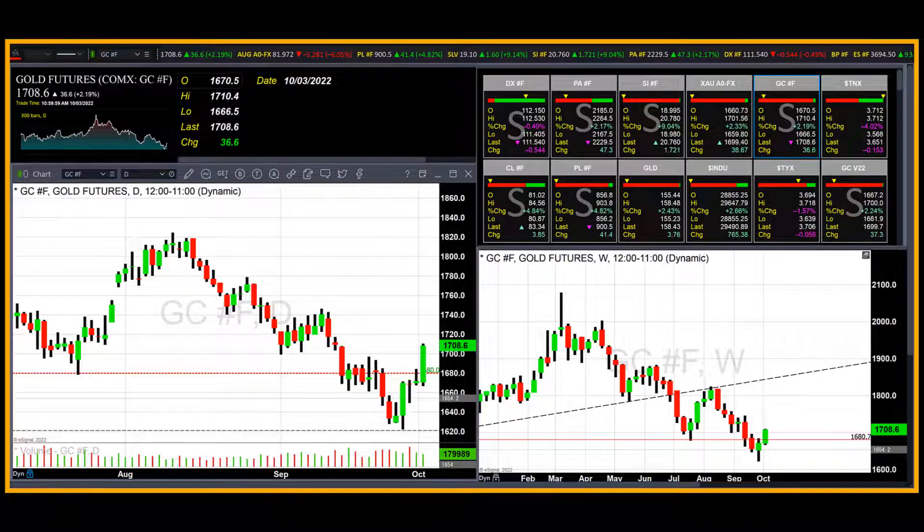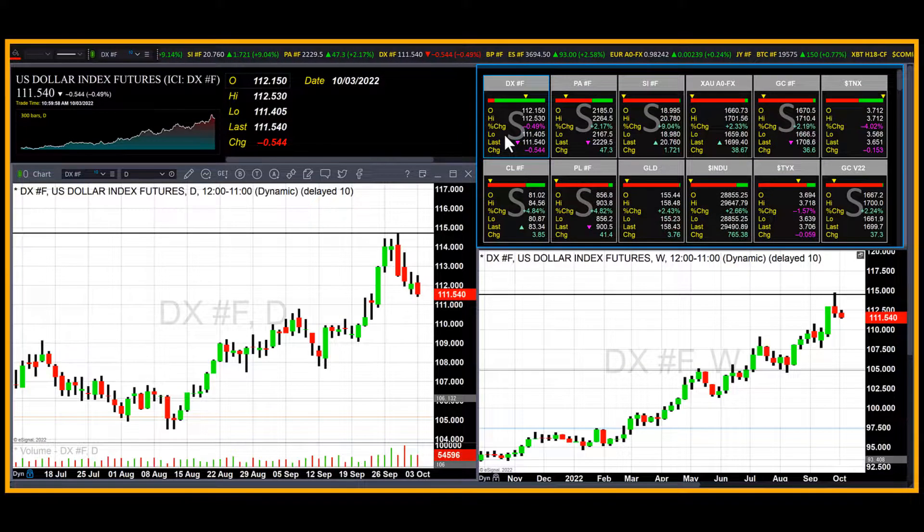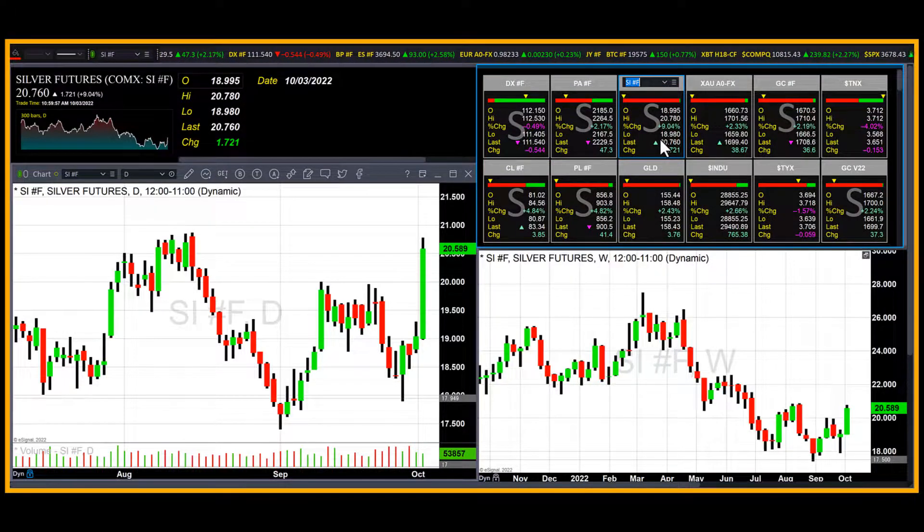Today, lower treasury yields on U.S. debt instruments such as 10-year notes and 30-year bonds declined, and so did the dollar — that sparked a strong rally in the precious metals. Gold gained 2.19%, or $36.60, with the most active December contract currently fixed at $1,708.60. The dollar declined almost half a percent — 0.49% — with the index currently fixed at 111.54. Lastly, a tremendous 9% move in silver taking it well above $20; after today's gain of $1.72, the December contract is currently fixed at $20.76.